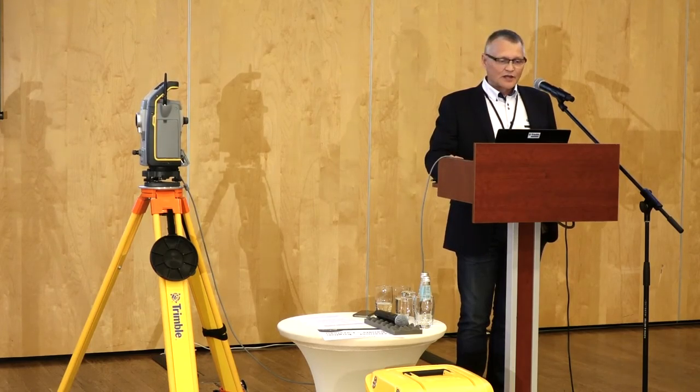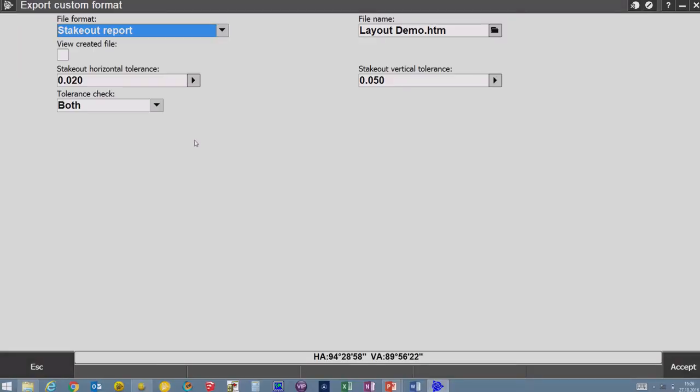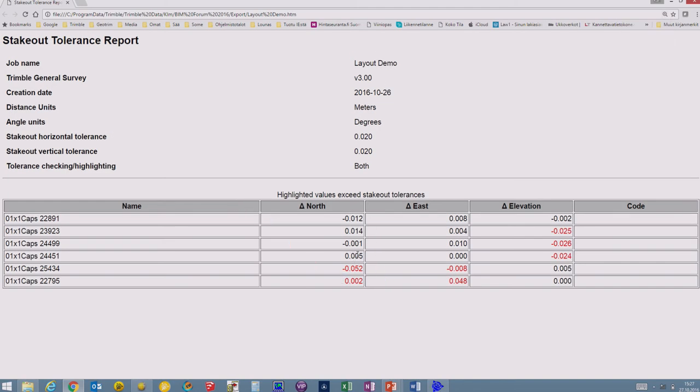The next phase is to get the quality information from this job file. I will export a custom format file as a stakeout report. I can set tolerance values I want to achieve and see how these points were staked out. Here you can see some points are within tolerance, but also some points are not within tolerance. This is the alarm bell to the surveyor or foreman showing that something has to be done here.